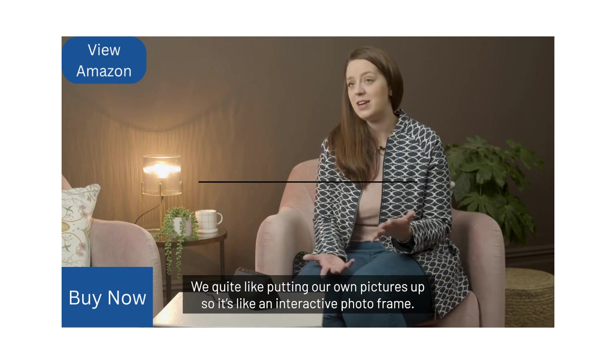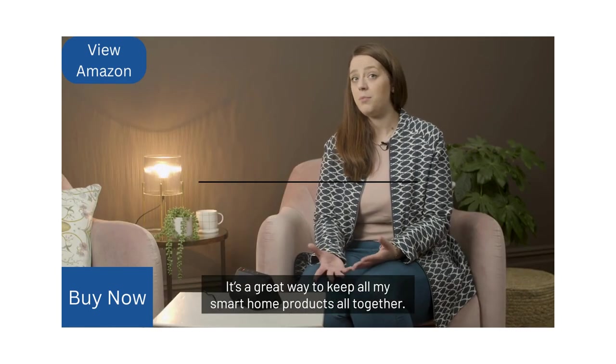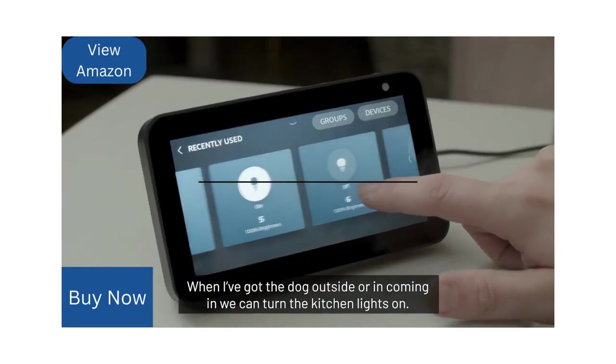We quite like putting our own pictures up, so it's like an interactive photo frame — that was quite easy to do. It's also a great way to keep all your smart home products together. We've got our lights plugged in.